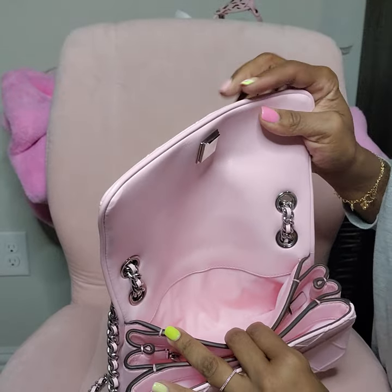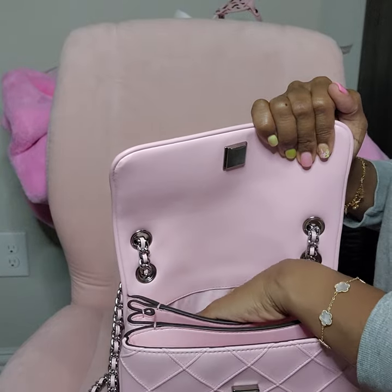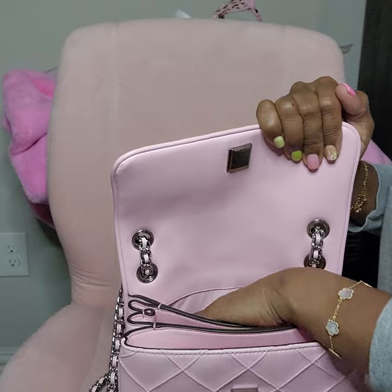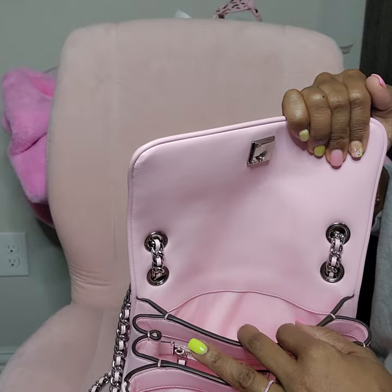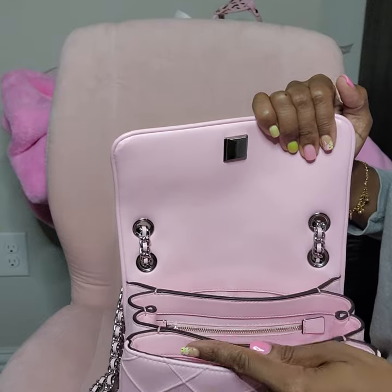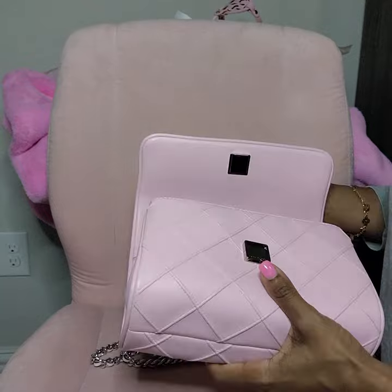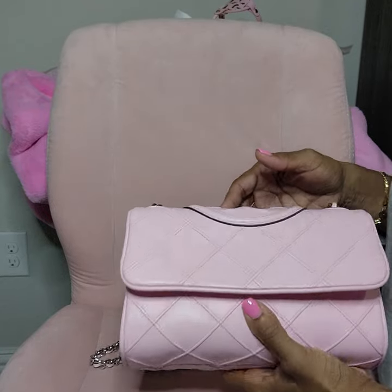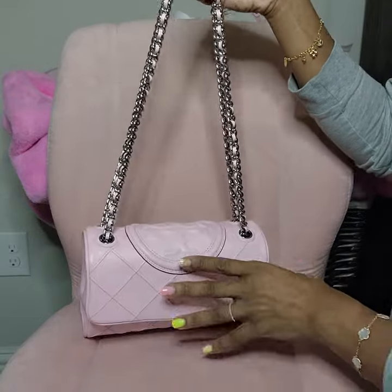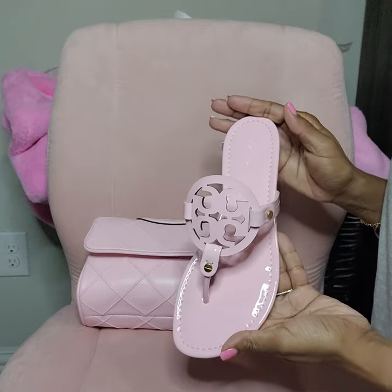The third compartment is in the very back of the bag. It's an okay size — I can't even get my whole hand in there, so maybe a small wallet could fit, not a full-size wallet. It's gusseted on the side. I love this bag — when my husband saw it, he knew I had to have it because I love pink.